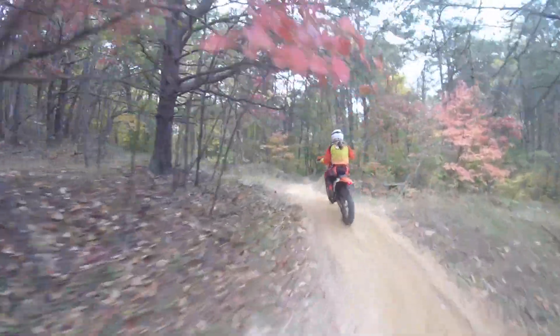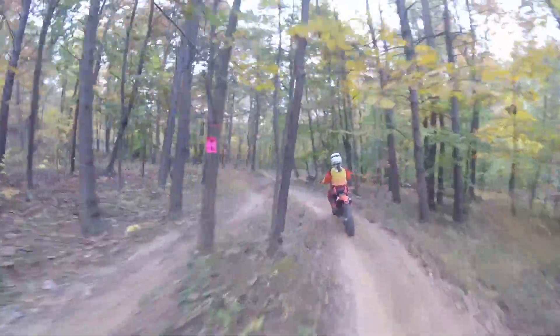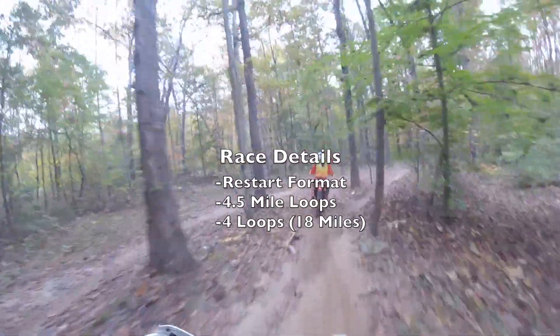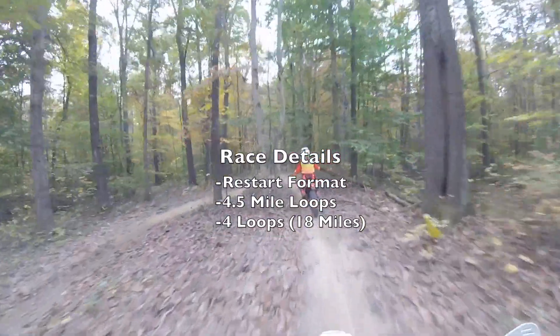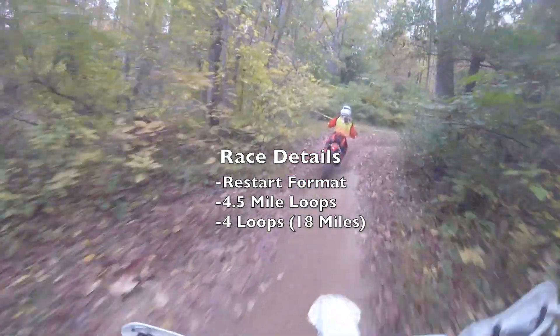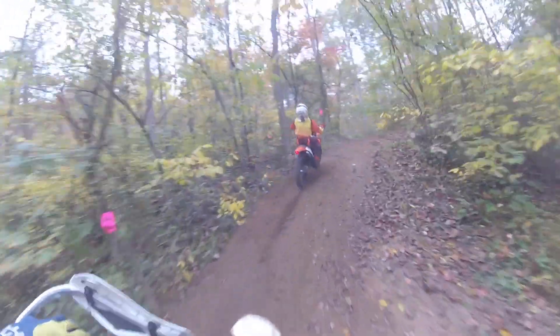So let's talk about the race a little bit this year, and I'll give you at the end why we think this was hands down the best enduro we've done so far. This one had a 4.5 mile loop, there are four loops total, and it was a restart format. It seems kind of short, but just under 20 miles — that's really not that bad.